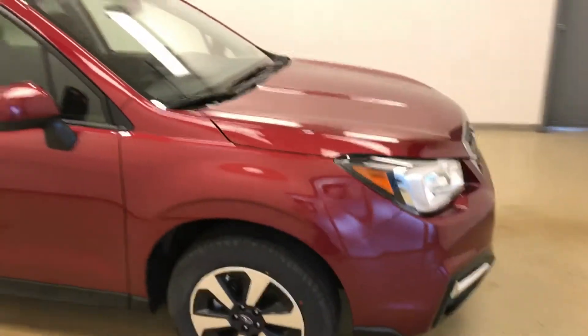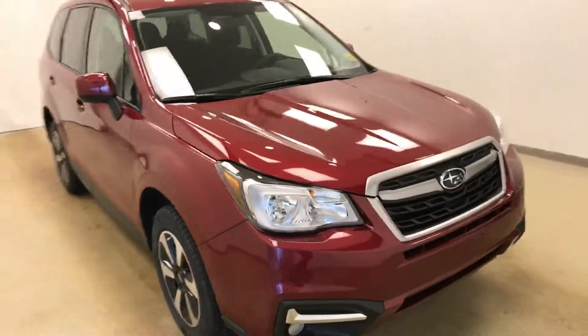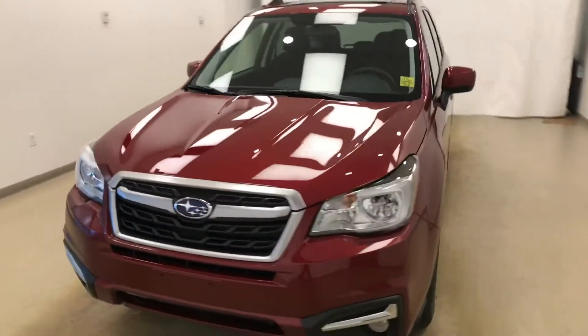Once again, this is stock number 187141 on a 2018 Subaru Forester, and our exterior color is red.